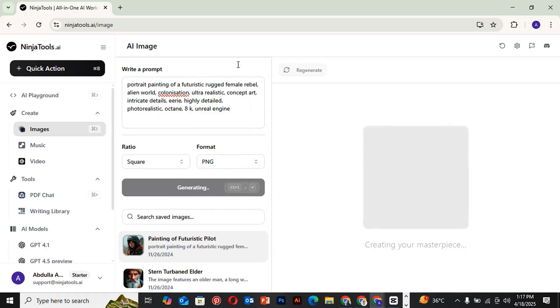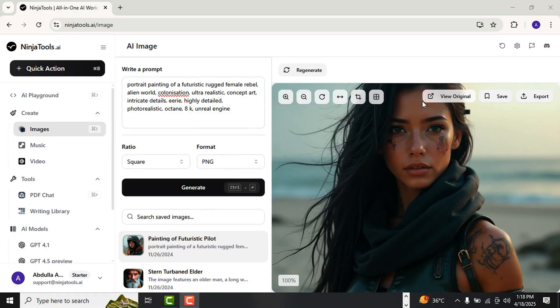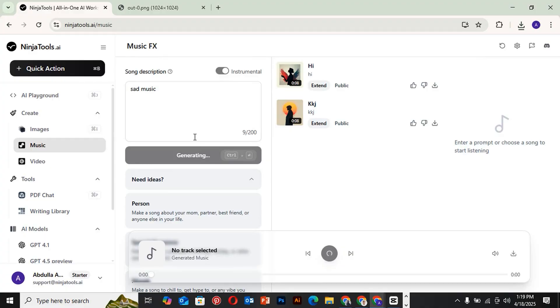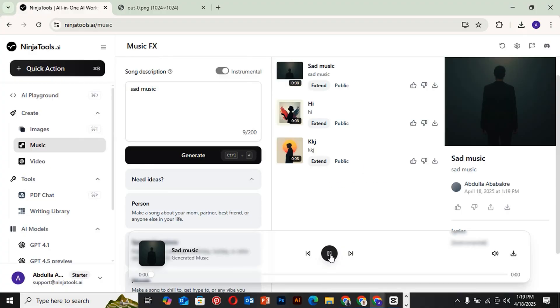Let's dive into what NinjaTools can do. With the AI Image Creator, you can generate stunning visuals effortlessly. Need new images for social media? Just input your concept and watch as NinjaTools brings it to life. Or how about producing short-form videos for your next project? It's just as simple. You can even compose original music, making NinjaTools your one-stop shop for everything creative.